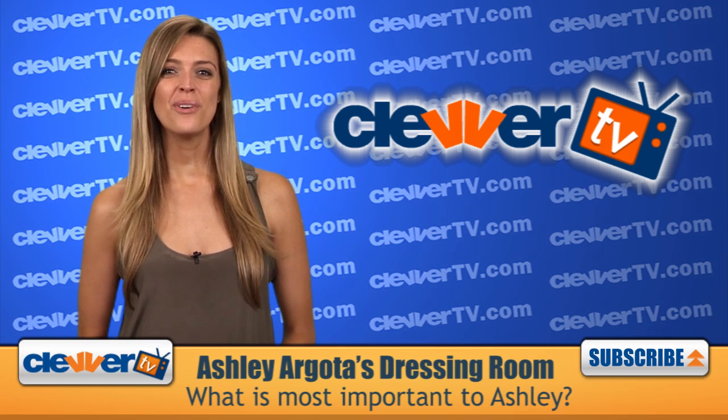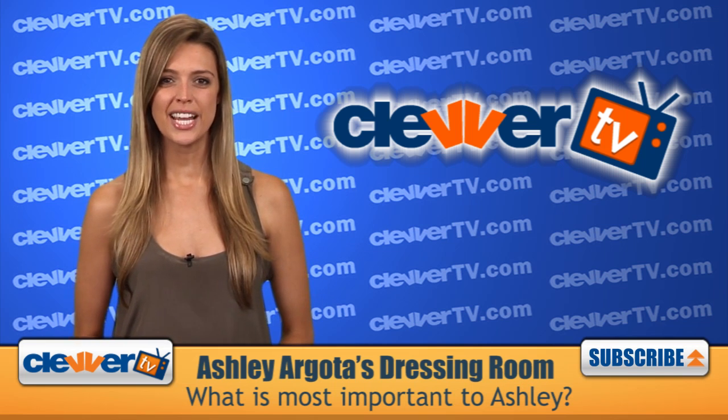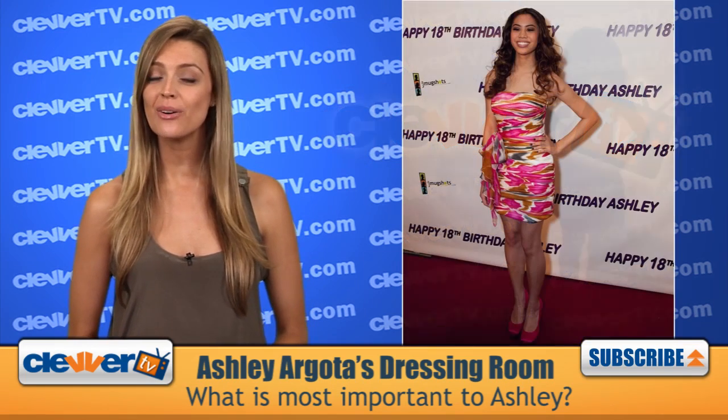Hi guys, and you are back at the Clevver TV headquarters. I'm Dana Ward, and today we're dishing about Ashley Argoda's dressing room.